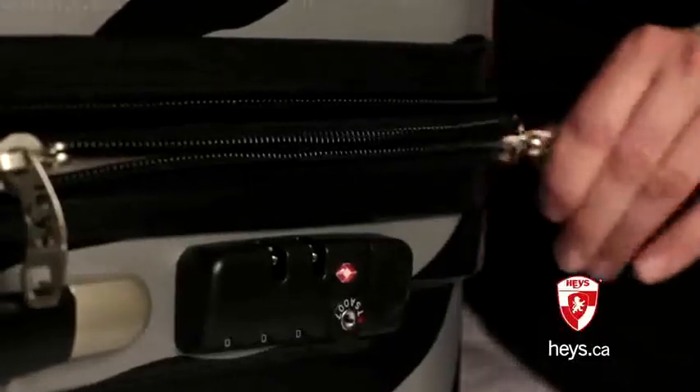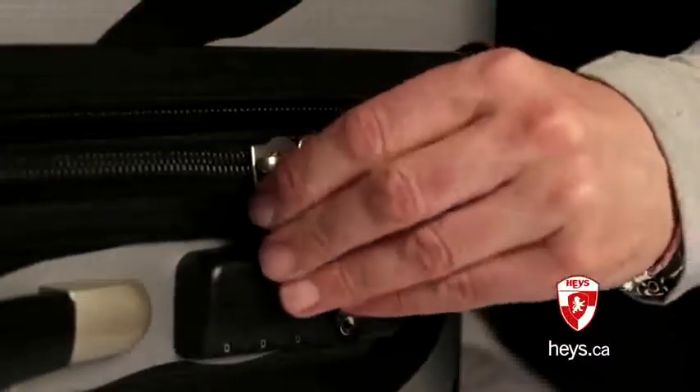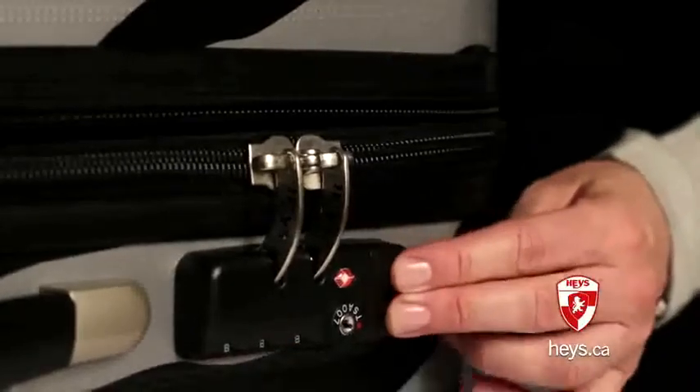Each piece of the Exotic Spinners comes with a fixed TSA lock. These are special locks that will allow TSA security personnel to open, inspect, and re-lock your luggage without having to damage your lock.